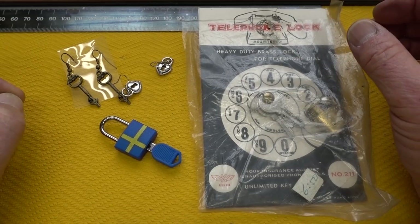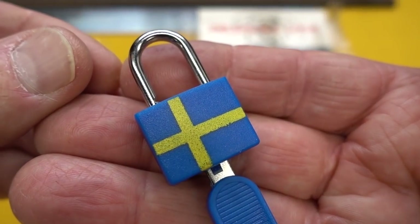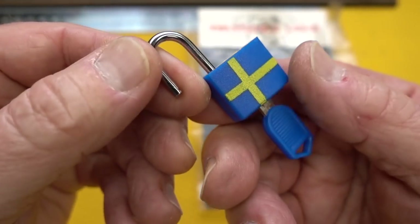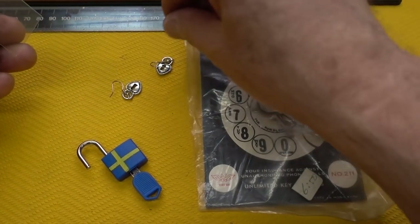Just got in a package from Mr. Hellstrom. I will give you one guess what country he is from. He sent me the country lock, little suitcase lock, worked perfectly, and some beautiful earrings.